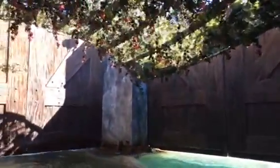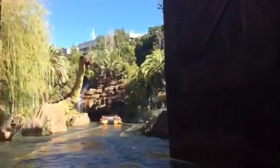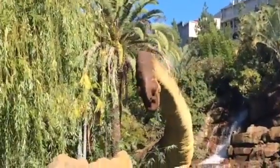As you can tell, I just did Jurassic Park — I'm completely soaked. But I'm going to come back down a little bit later because the lines are just too long right now.